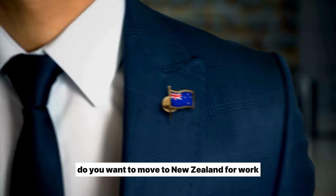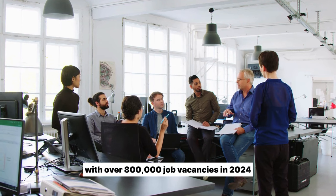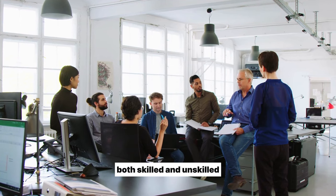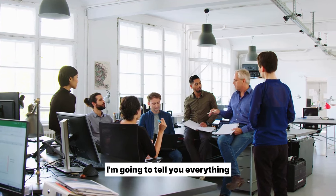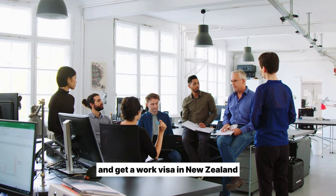Do you want to move to New Zealand for work? With over 800,000 job vacancies in 2024, New Zealand needs workers, both skilled and unskilled. I'm going to tell you everything you need to know to find a job and get a work visa in New Zealand.